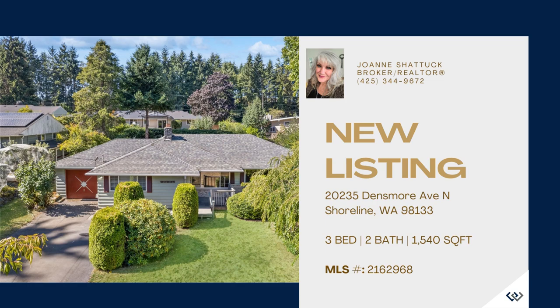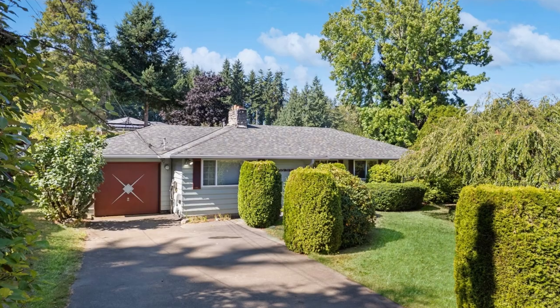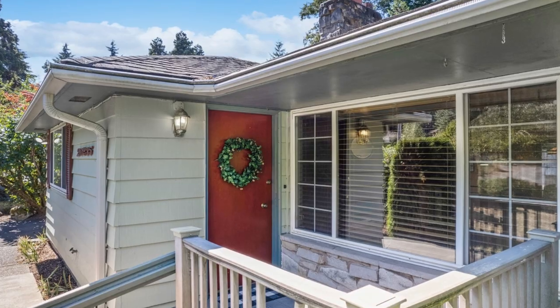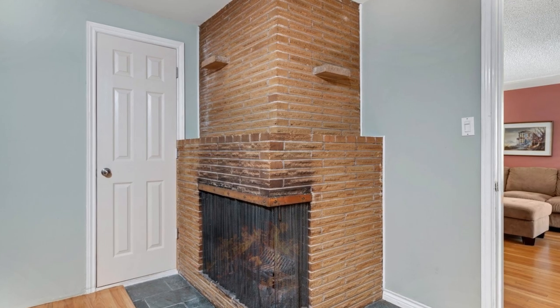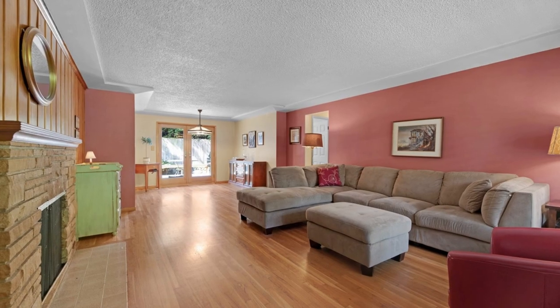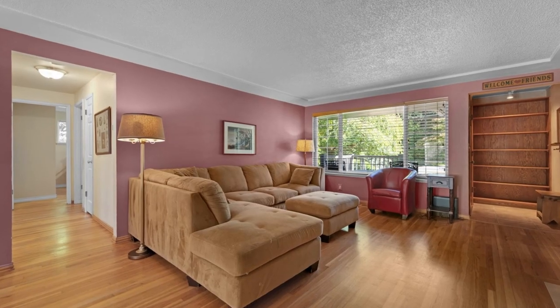Introducing this delightful 1956 Rambler, a new listing that offers a spacious and comfortable living experience. With 1,540 square feet of living space on an ample 8,167 square foot lot, this well-maintained home boasts three bedrooms and 1.75 baths.